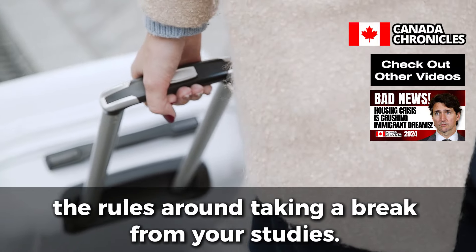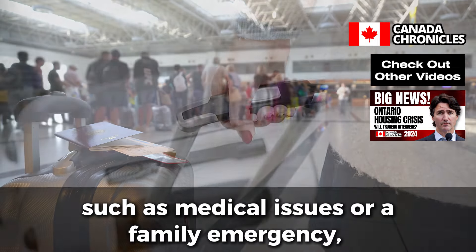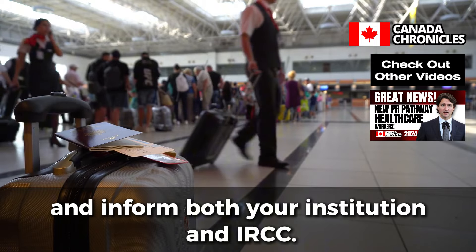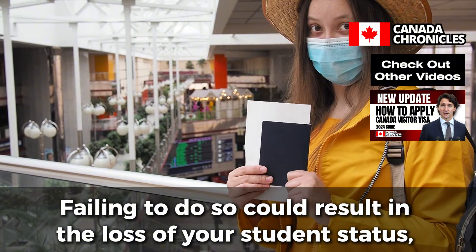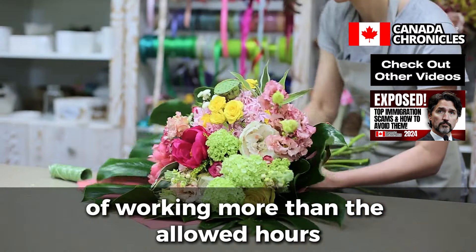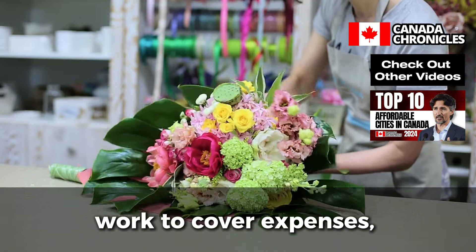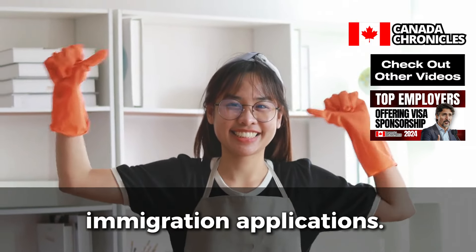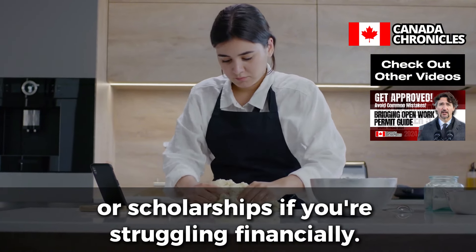Another challenge is understanding the rules around taking a break from your studies. While it's possible to take a break for certain reasons such as medical issues or a family emergency, you must follow the correct procedures and inform both your institution and IRCC. Failing to do so could result in the loss of your student status and may require you to leave Canada. Moreover, many students are unaware of the impact of working more than the allowed hours. Even if you're tempted to take on extra work to cover expenses, exceeding the permitted hours could jeopardize your status and future immigration applications. Balance your work and studies carefully, and seek financial assistance or scholarships if you're struggling financially.